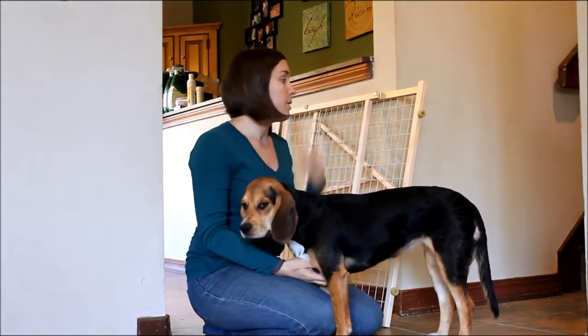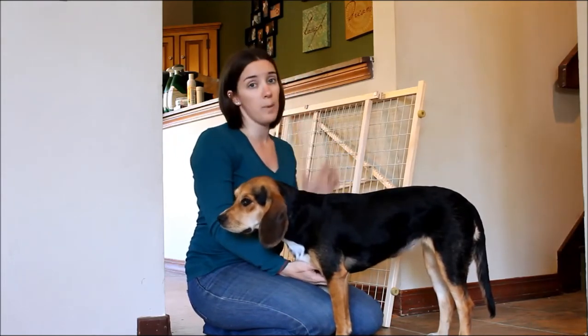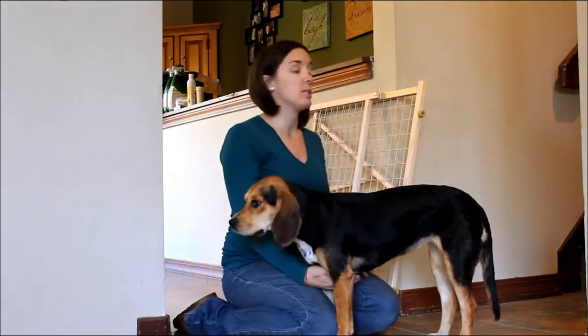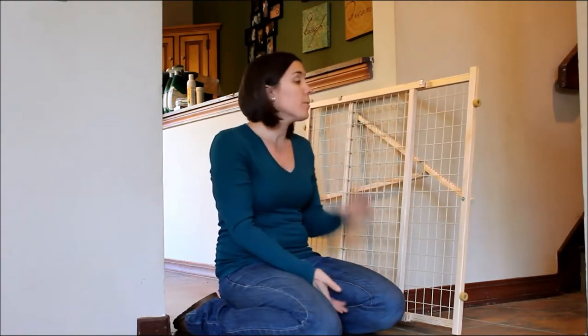This is a pressure mounted gate from a company called Evenflow. This can be used as a baby gate or a pet gate and it's a pretty standard gate that you can find almost anywhere — online retailers, pet stores, big box stores, everywhere. Different companies make them but they're all pretty much the same style, and quality is going to differ depending on the brand. This one from Evenflow is very durable, which is something you want to look for in a pet gate because your dog is going to be pushing on it and you're going to be walking over it or opening and closing it. This one runs about $30, which is on the cheaper end of pet gates.